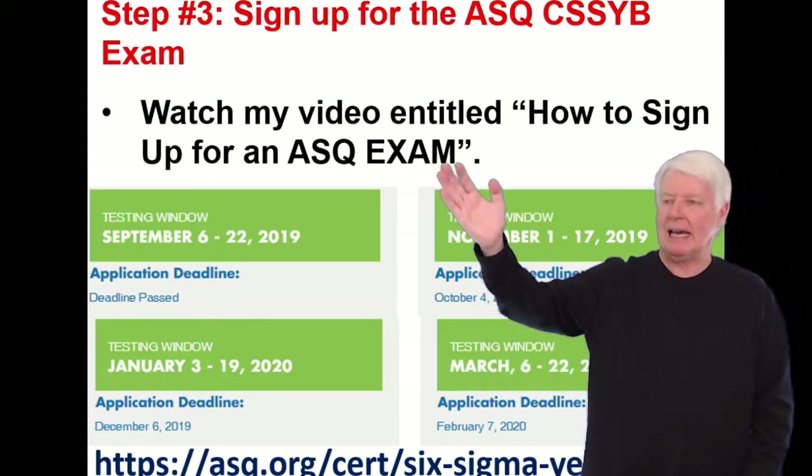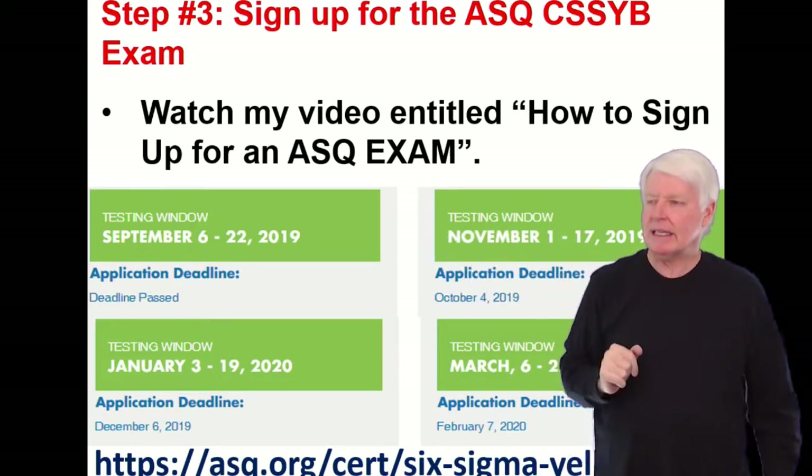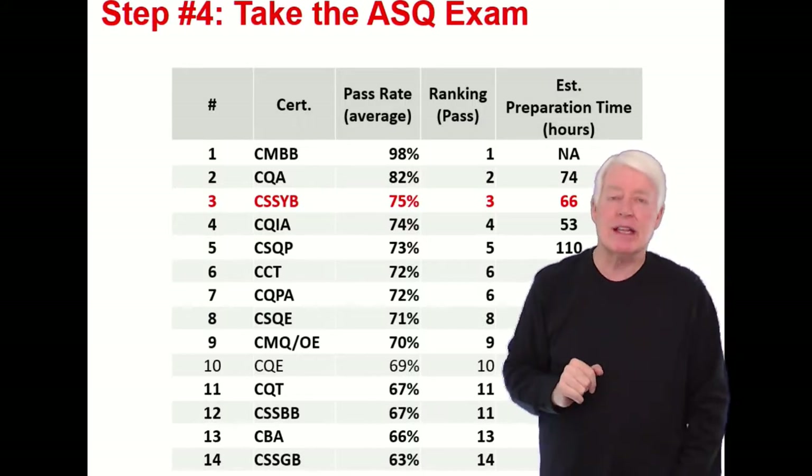So be sure and listen to that video. There's too much to go over on how to sign up for an ASQ exam to cover in this lecture, so listen to that video.